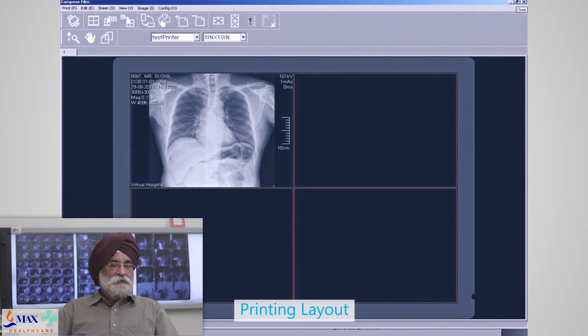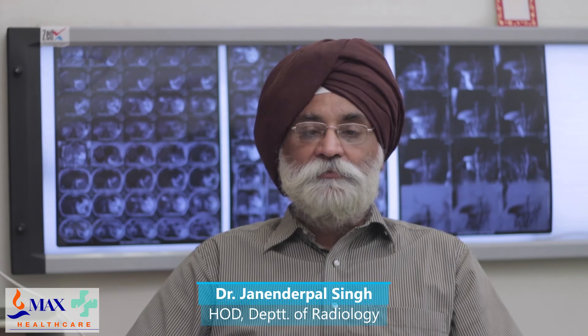We have a daily load of about 200 x-rays, with peak hours between 10 a.m. to 3 p.m.